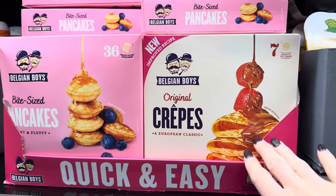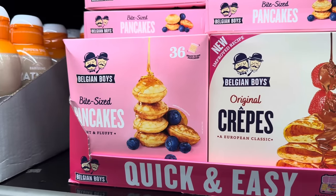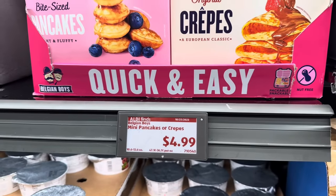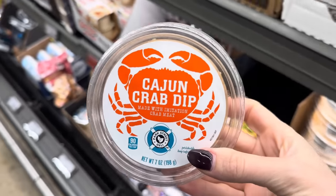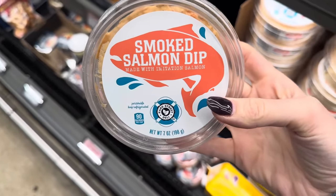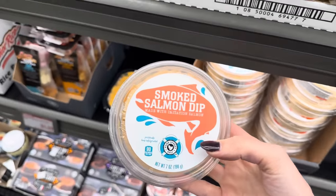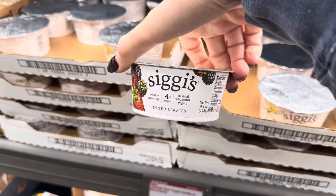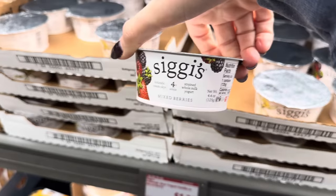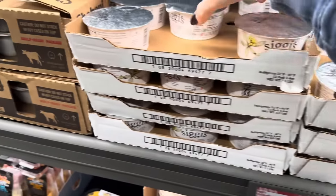Look at these — we have crepes over here! These are a European classic with a new and improved recipe, or how about 36 bite-sized pancakes? Seven crepes or 36 mini pancakes, quick and easy, $4.99. The Cajun crab dip is made with imitation crab meat, or you can do the smoked salmon dip made with imitation salmon. $3.29 — you'll have to tell me about that one. Skyr has given us the good stuff: 4% milk fat Icelandic cream strained whole milk yogurt in mixed berry and vanilla, $1.39 each.